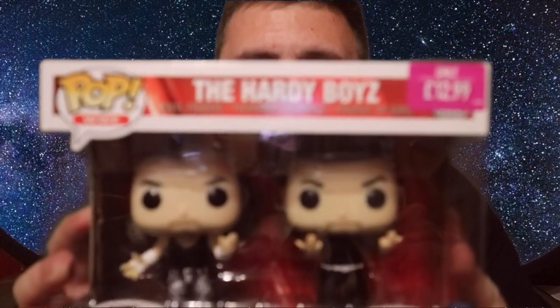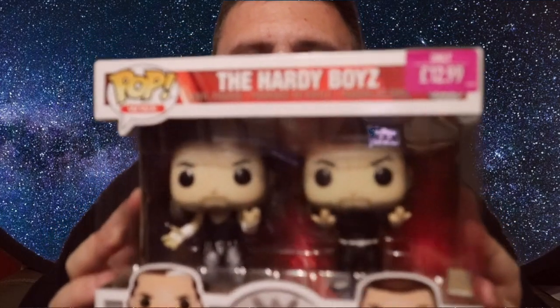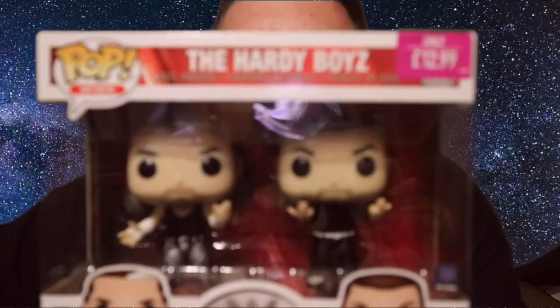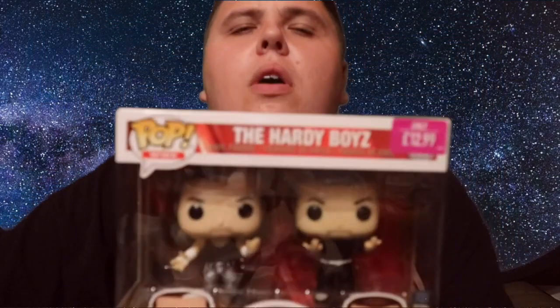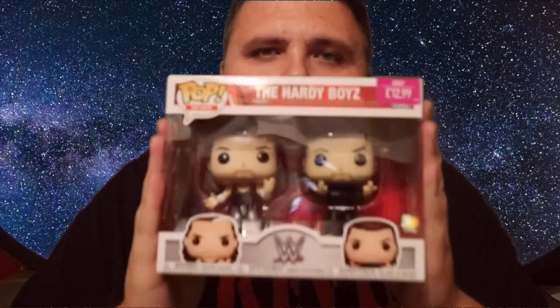I did pop into Game straight off just to check — sometimes they have a chase, it's very rare, but you never know. They had loads of single pops at £12.99 each, and they had this double pack for £12.99 — it's the Hardy Boys, Matt and Jeff. I was really pleased with that; I thought they might have just priced it up wrong, but no. £12.99 for two is a fantastic steal and a really cool addition to my WWE collection.